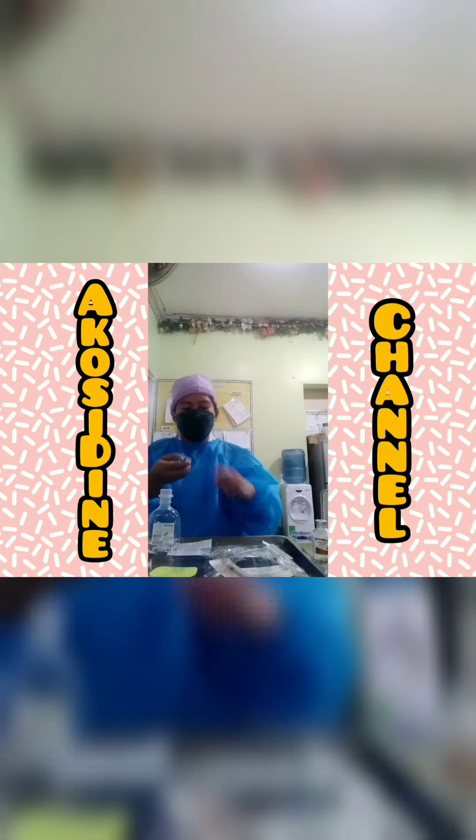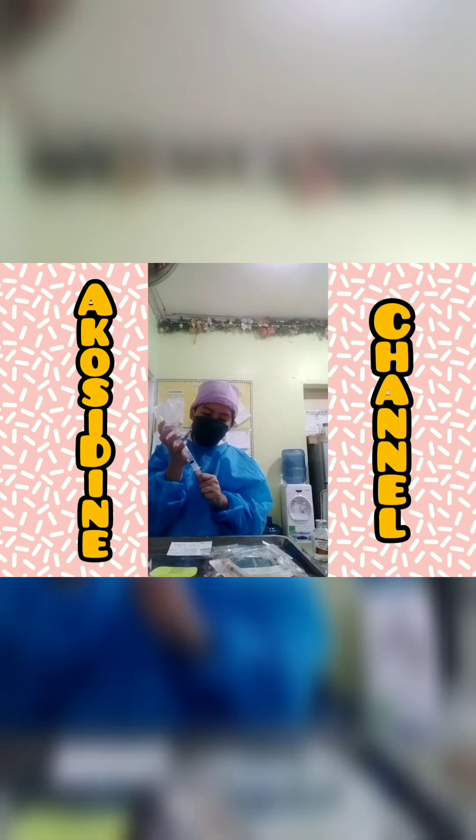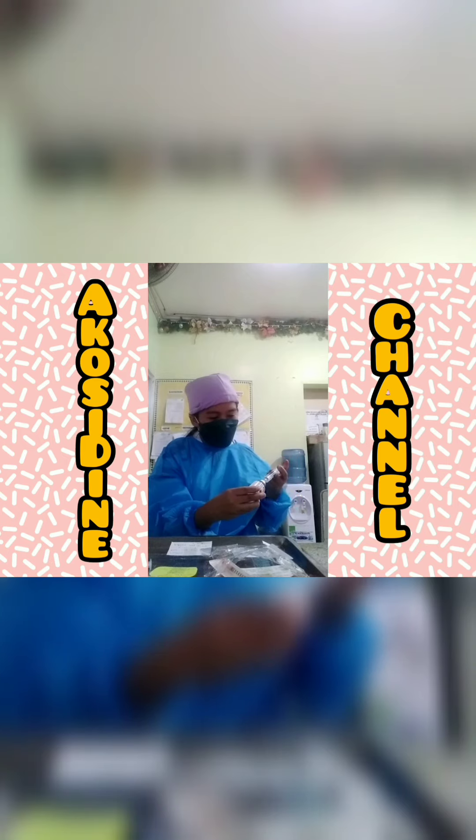I hope you liked this video. Don't forget to subscribe to my channel, AkosiDine Channel. Let's support together. Thank you for watching. Goodbye!